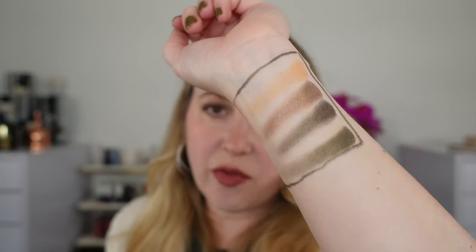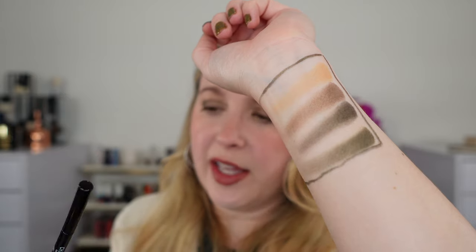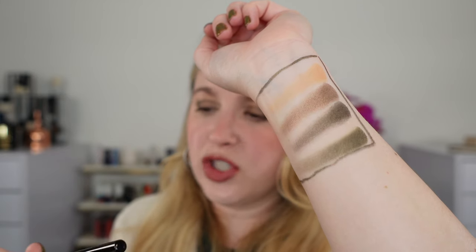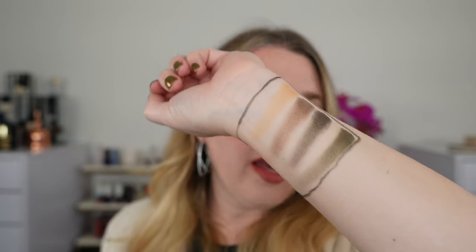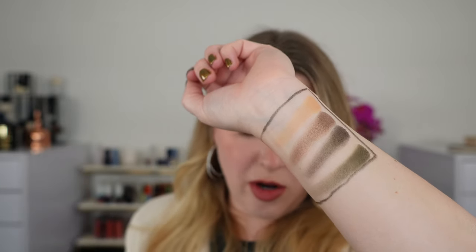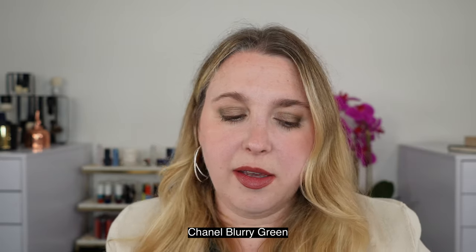I outlined the swatches for the Tom Ford palette so you can really see exactly where these are, using the Khaki Maytel eyeliner from Chanel — this was 56 in the Stylo Yeux formula. We're going to start with the particular quad it made me think of right away, and that is the Chanel Blurry Green, which is a classic palette.